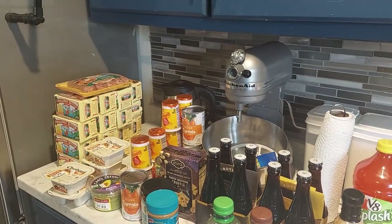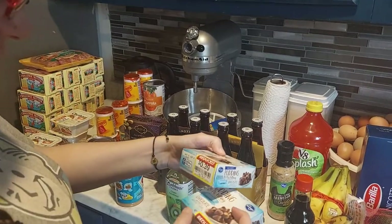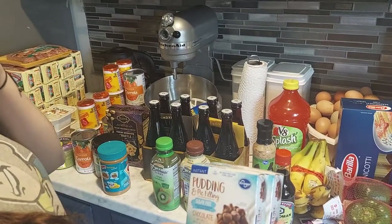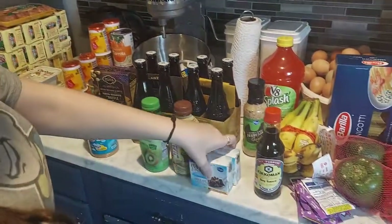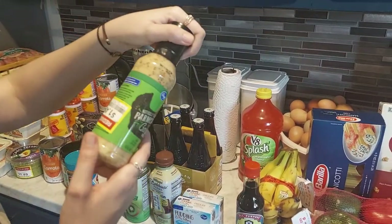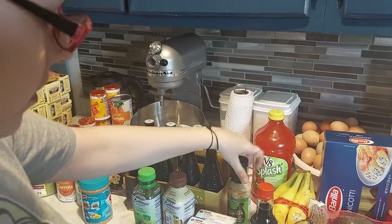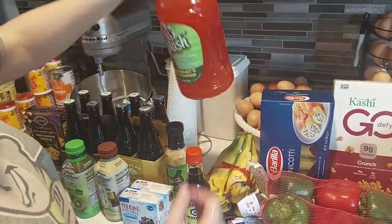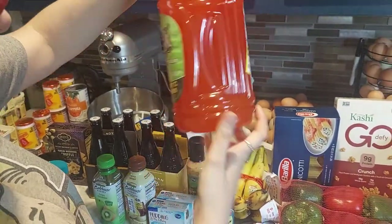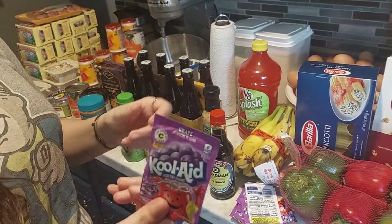Some instant sugar-free pudding for $0.39, originally $0.69. Some naturally flavored parmesan garlic wing sauce for $1.49, originally $2.99. Some reduced bananas. And V8 Splash watermelon cherry for $1.29, originally $2.49.